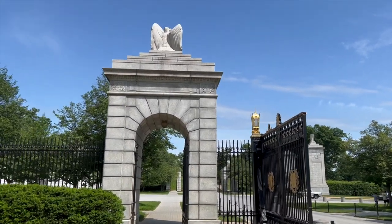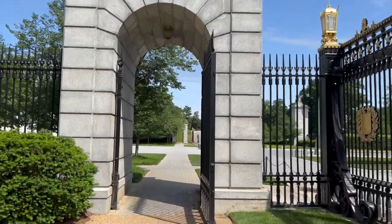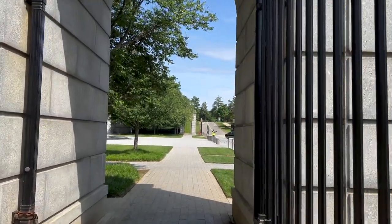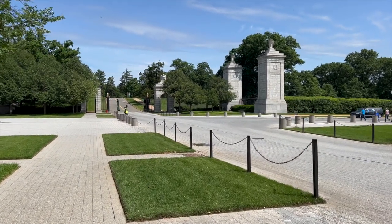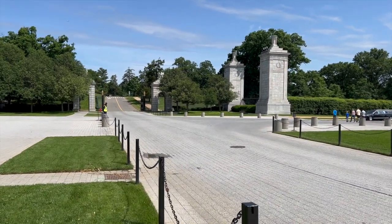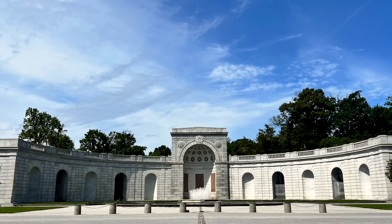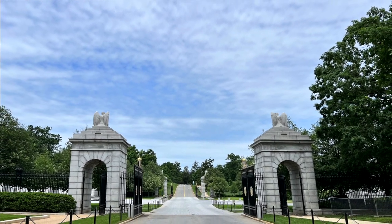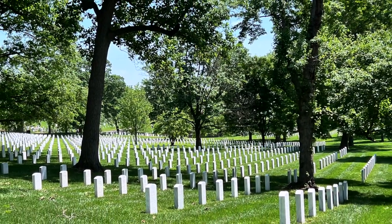People wait months to be buried here. One time I had a gentleman who we kept at our funeral home for almost six months before we could lay him to rest here. But it is stunningly beautiful — if you can say such a place is beautiful, I find beauty in it. Maybe that's just because of my job, but it is gorgeous. There are very strict requirements for being laid to rest here. Not every veteran has the right to be buried at Arlington.